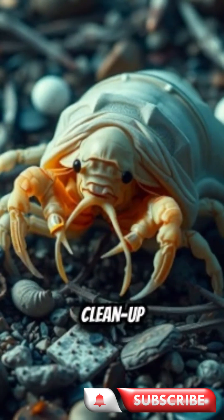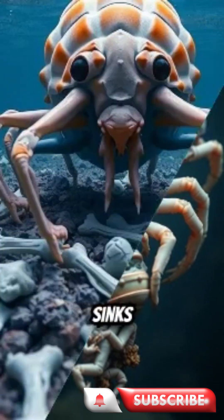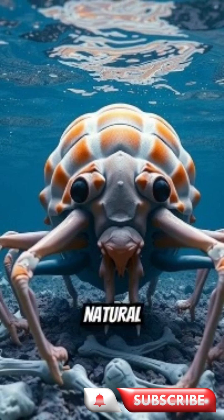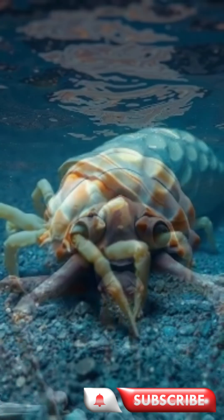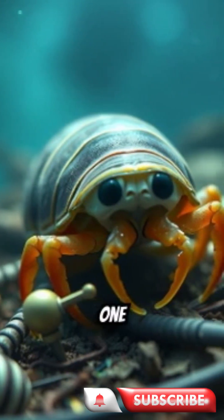Their job? Clean-up crew. They feast on dead whales, fish, and squid — anything that sinks from above. They're the ocean's natural recyclers. And get this, they can go years without eating, surviving off just one massive meal.